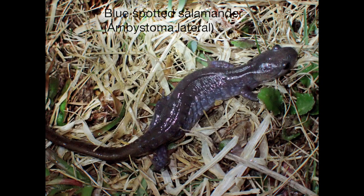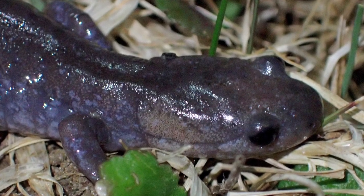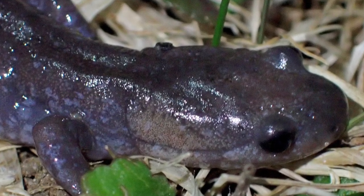The blue spotted salamander was much less common than its cousin the spotted salamander, with a single blue spotted adult appearing on April 16th. It is smaller — 3 to 6 inches long compared to the 5 to 10 inch spotted salamander — and features small blue speckles against the dark blue-black background of its skin.